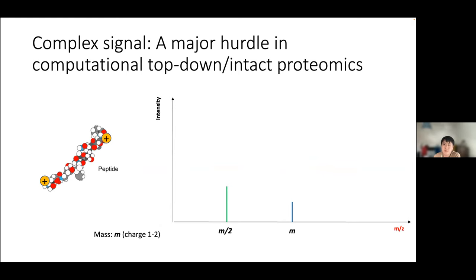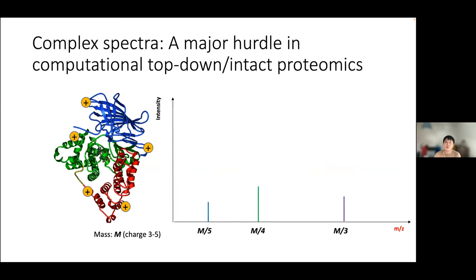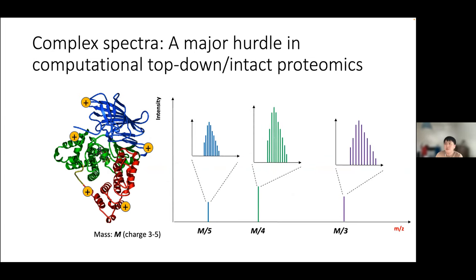For computational proteomics, the major hurdle in top-down intact protein data analysis is the complex signal structure of protein ions. Peptide ions have small charge ranges and few isotopes, but proteoforms have wide charge ranges and many isotopes. A single proteoform ion can result in more than 100 peaks in a spectrum, with often more than tens of charge states.